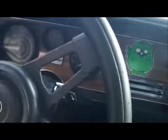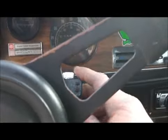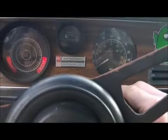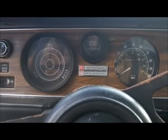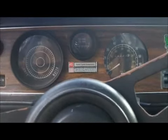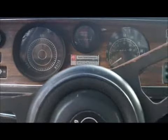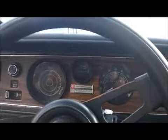No tach. Let's see if she'll fire up — 68,000 miles. Manifold leak. Actually runs good though. It's amazing that it just started that easy — it's like 30 degrees out.